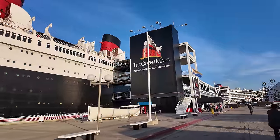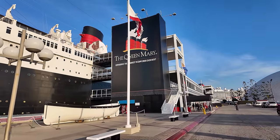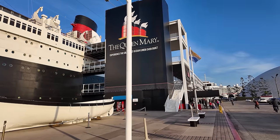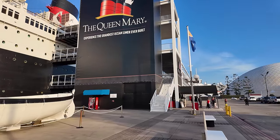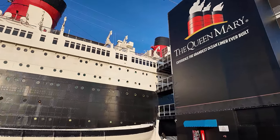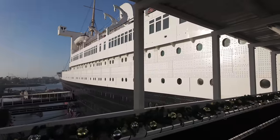The Queen Mary always turned a profit, but in the last thirty years, previous companies that leased the ship preferred to pocket the profits and neglect the ship's maintenance, which is why she wasn't in very good shape. But in 2021, the city of Long Beach took back control of the Queen Mary, and ever since February of 2022, the ship has been undergoing restoration, which will continue for many, many years to come.